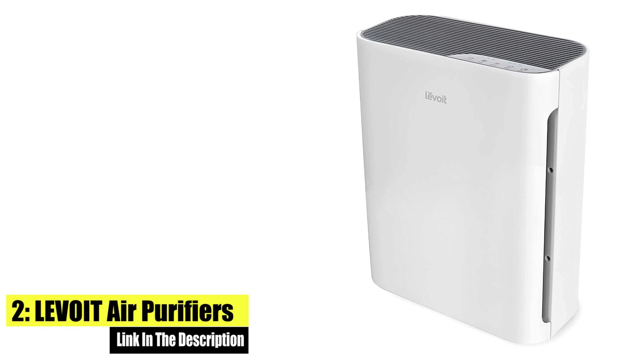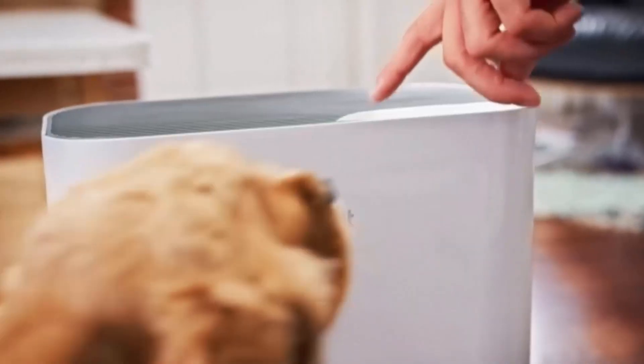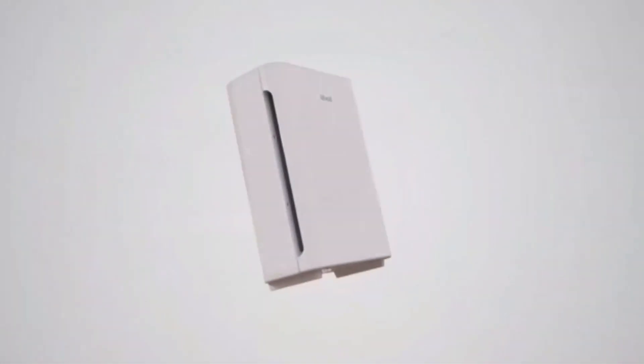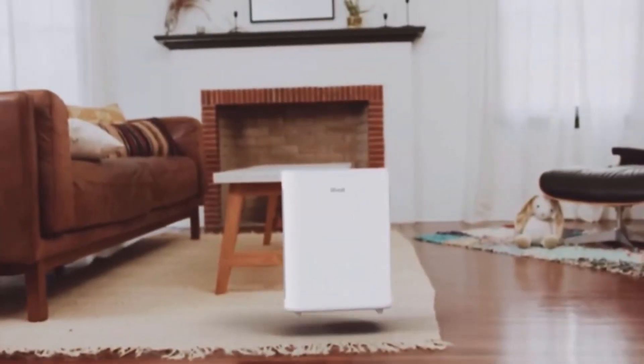Number 2: Levoit Air Purifiers for Home Large Room. The Vital 100 is completely ozone-free and never uses UVC light, which research has shown can produce harmful ozone and secondary pollution. The Vital 100 is perfect for living rooms, bedrooms, and kitchens. Set a timer for 2, 4, or 8 hours whenever you like.